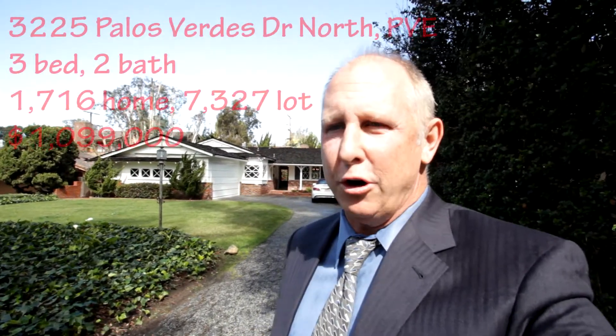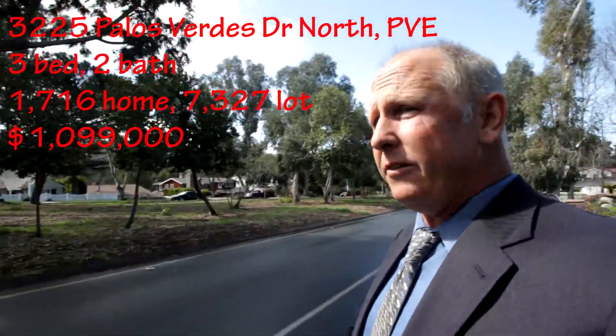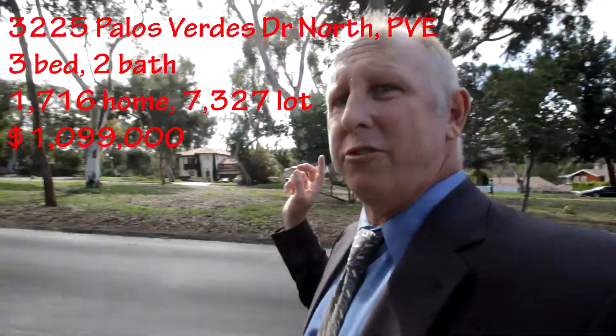Hi, I'm Jason Buck. Thanks for checking out the Gropa Open House Tour. New house on Palos Verdes Drive North. This is the Val Monte section of Palos Verdes Estates with all the tree-lined eucalyptus trees.